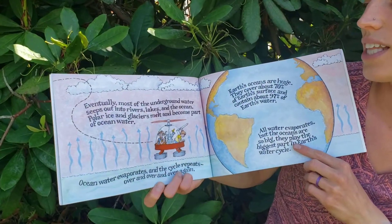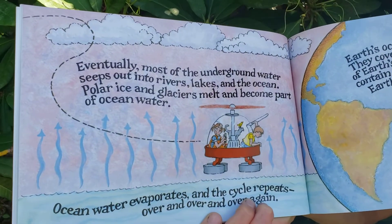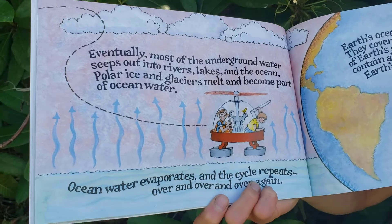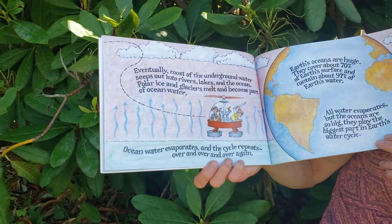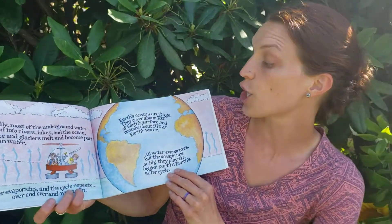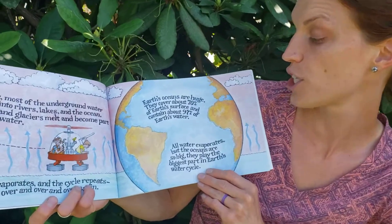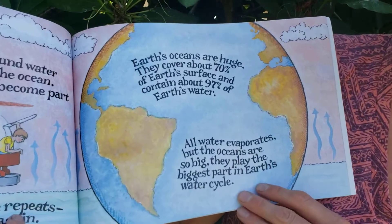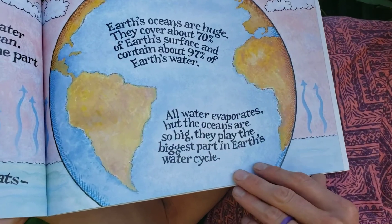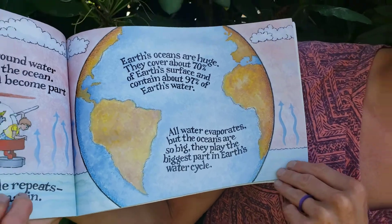Most of the underground water seeps into rivers, lakes, and the ocean. Polar ice and glaciers melt and become part of the ocean's water. Ocean water evaporates and the water cycle repeats over and over again. Earth's oceans are huge — they cover 70% of Earth's surface and contain about 97% of Earth's water. All water evaporates, but the oceans are so big they play the biggest role in Earth's water cycle.